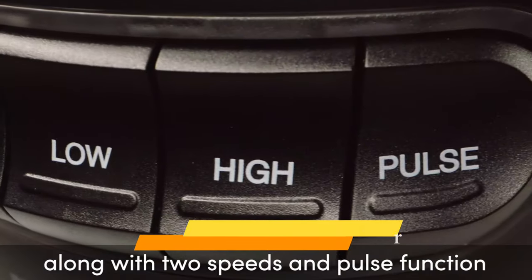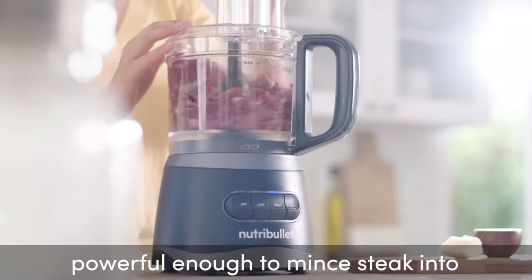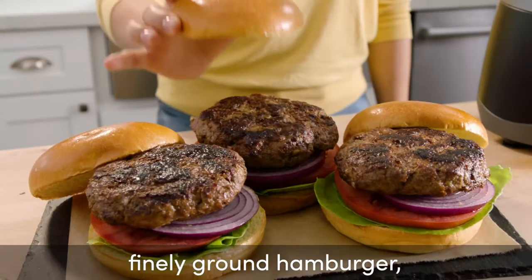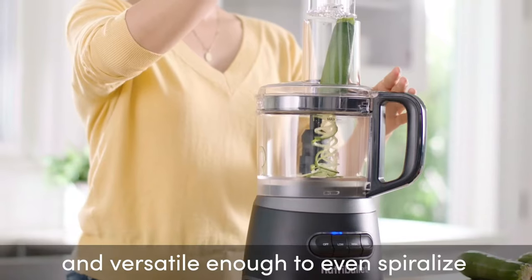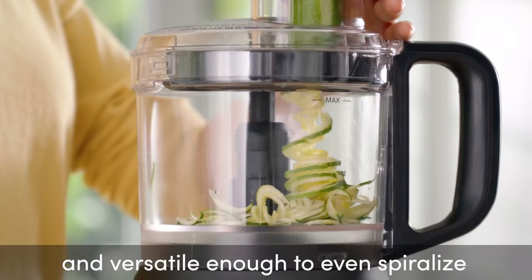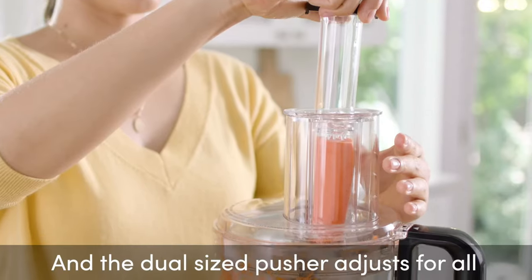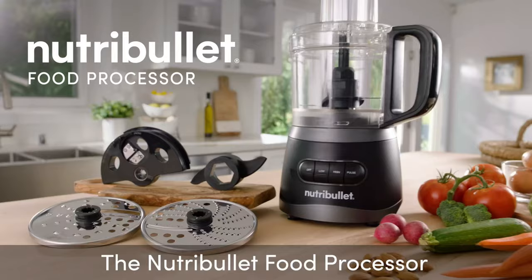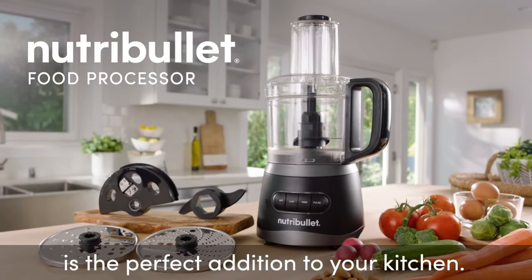Despite this huge selection, the attachments can be easily stored in the bowl, other than one disc which doesn't fit inside. This is important to note since food processors that don't allow for in-bowl storage take up more valuable storage space. At just 6 pounds, the Nutribullet 7-Cup Food Processor is also very lightweight, which is handy if you are not storing it on the countertop.